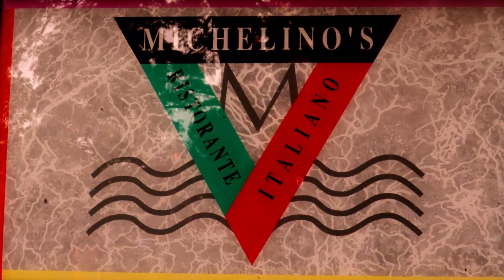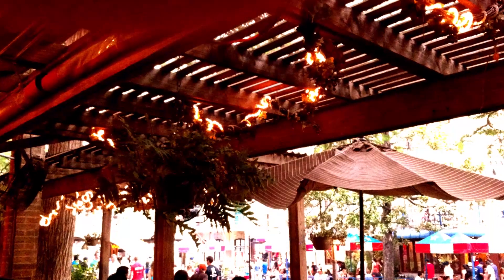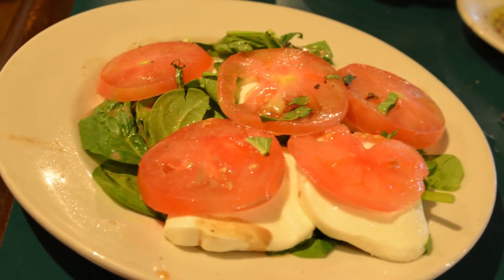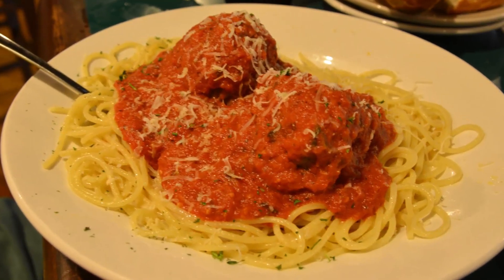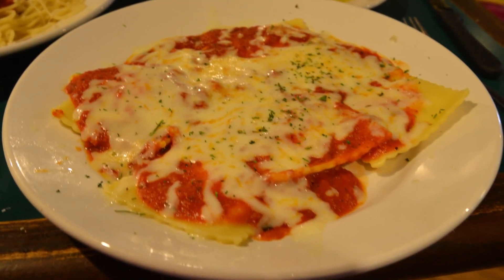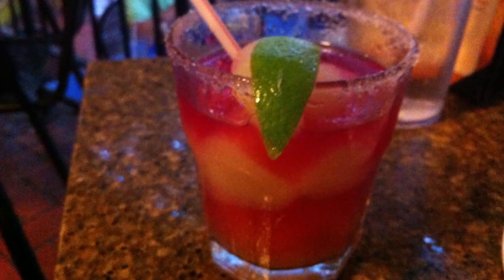Our next stop was Michelinos. We chose this restaurant because it was unexpected. Can you imagine Italian food on the Riverwalk? You can enjoy classics like a tomato, spinach, and Caesar salad, spaghetti and meatballs, and some delicious cheese raviolis. Angel hair pomodoro. And of course, cocktails.